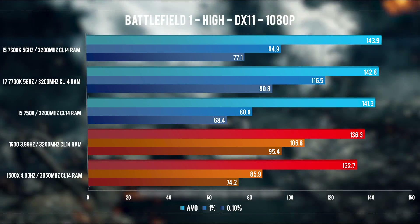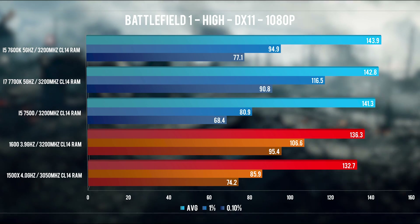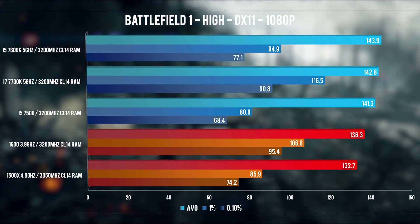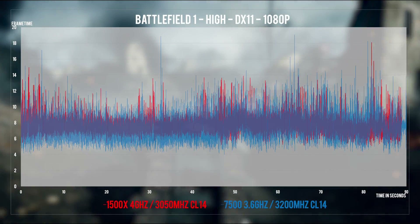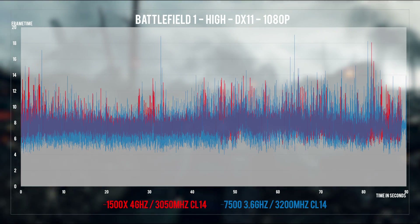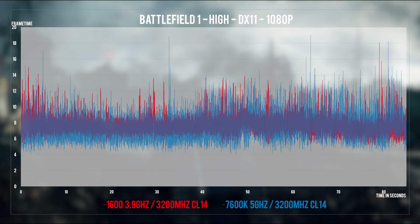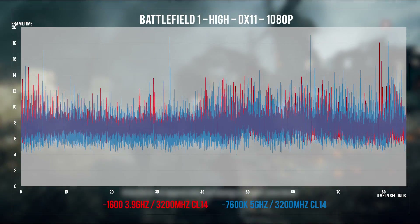Off we go with Battlefield 1 and we're getting awesome performance on all these chips. None will have issues powering a 120Hz+ monitor with the GTX 1070 settings. The 7600K is on top but in the 1% and 0.1% department it loses by a rather large margin to its bigger brother the 7700K and the Ryzen 1600. On the frame time department, all CPUs except the 7700K have a hefty variance — the i5s lean more towards the hefty side than the Ryzen CPUs — but BF1 didn't feel bad on either of these systems.